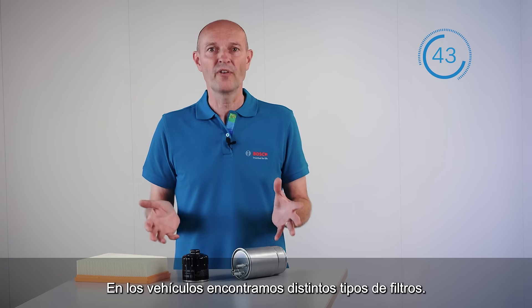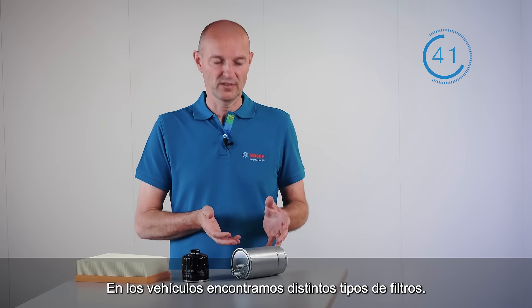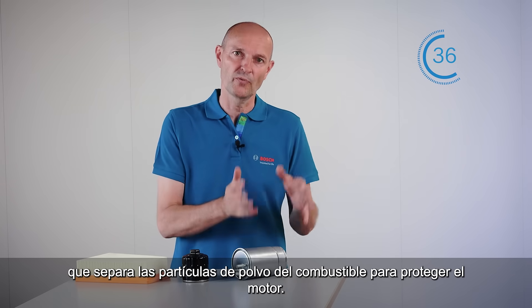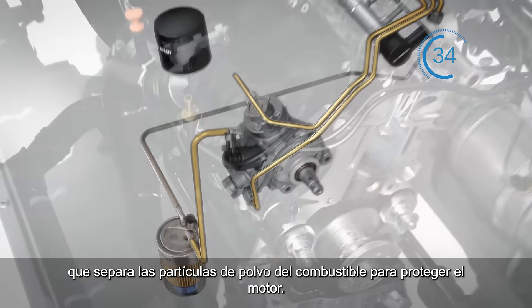In vehicles, we have various different types of filters. We have the fuel filter to separate dust particles from the fuel and thus to protect the engine.